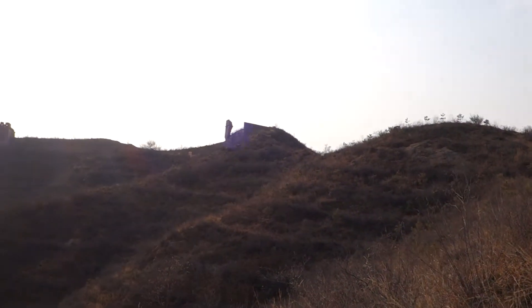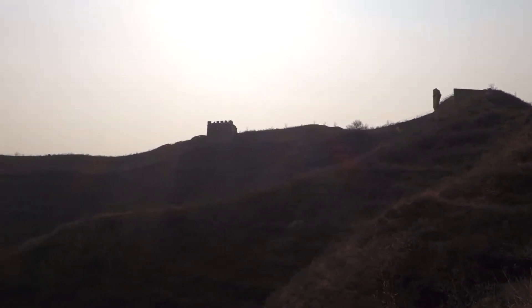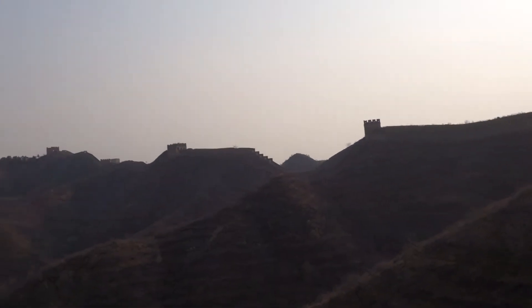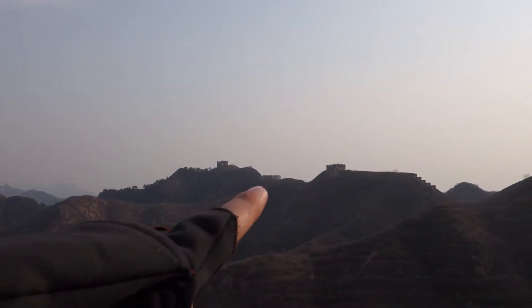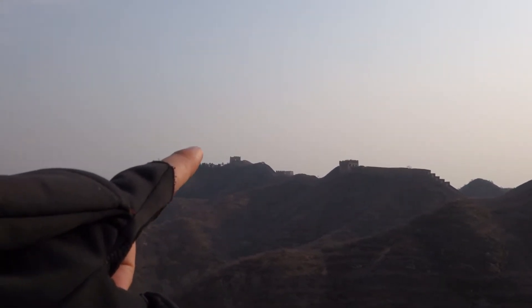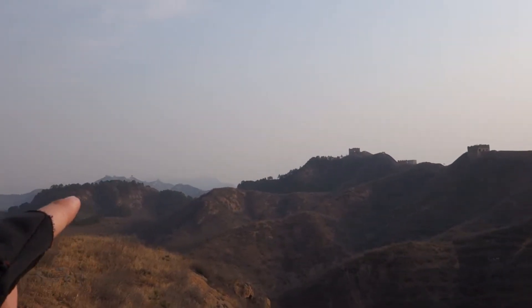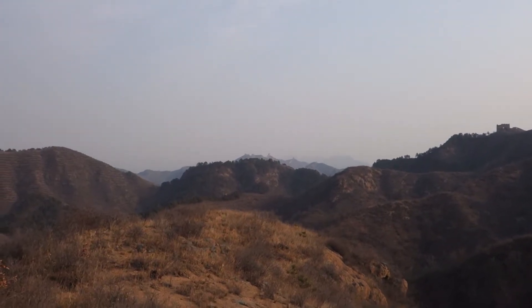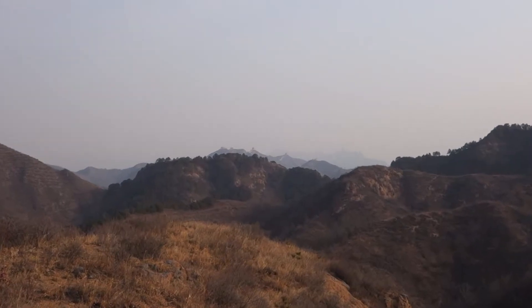You can see these guard towers still have barbed wire on them. The wall continues. I think I can see the section where it opens back up to the public right over here. And you can see way off in the distance over there — those guard towers are the ones we hope to get to by this evening.